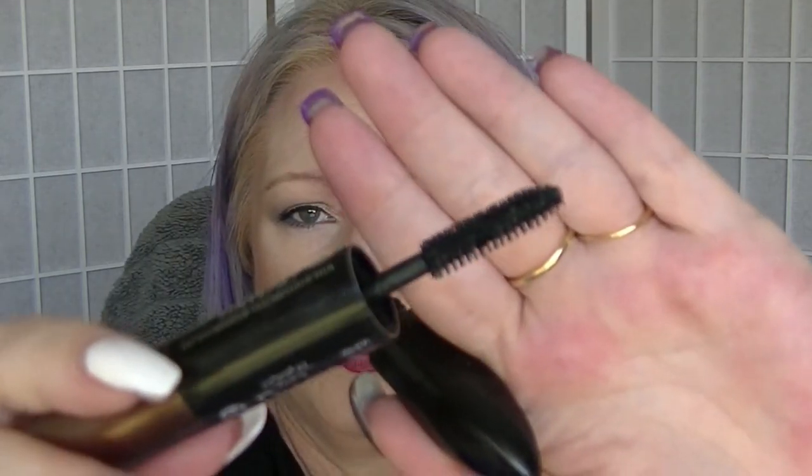The next one I have decluttered and gotten rid of is the other mascara I had, which is the Double Extend from L'Oreal. This is one that has black on one end and a weird browny, bronzy thing on the other. This has been open for a lot longer than six months. I was having a bit of a problem with my eyes watering, and I'm not going to mess around. I've actually decluttered three mascaras in the last month.